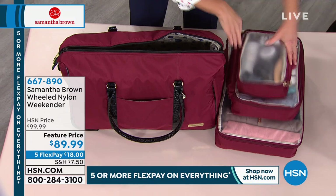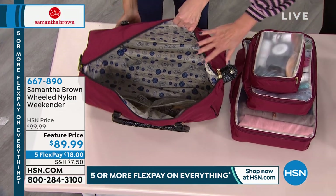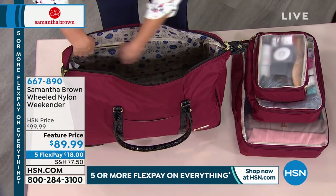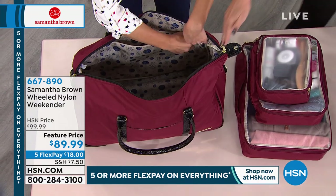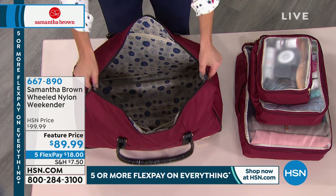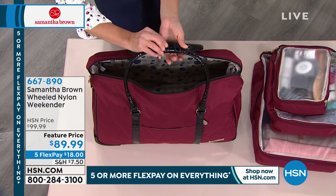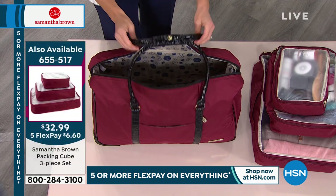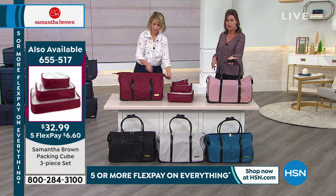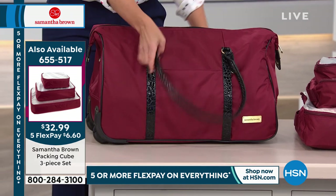Packing cubes are available — the three-piece set — and all three fit right inside this bag. One of my favorite things about this piece is the wide zipper opening, so you can access the entire bag. A lot of other bags start the zipper partway and you can't get things in or out. $89.99 with all colors available — though navy and black are most limited, with only a couple hundred of each remaining.